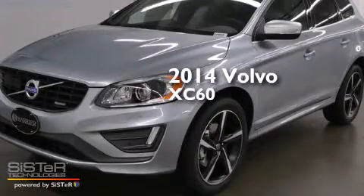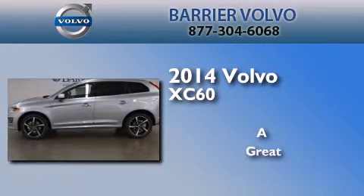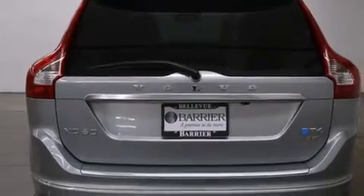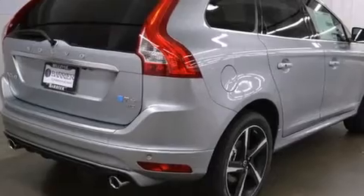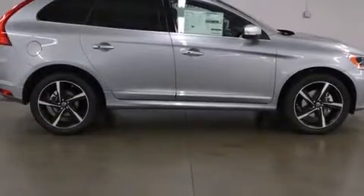This is a brand new 2014 Volvo XC60. Its top features include a low tire pressure indicator, a premium audio system, a multi-link rear suspension, a limited slip differential, and a sunroof that enables you to fill the cabin with fresh air at the push of a button.